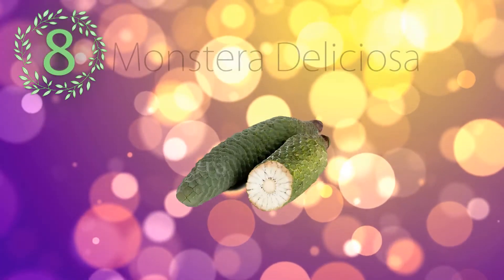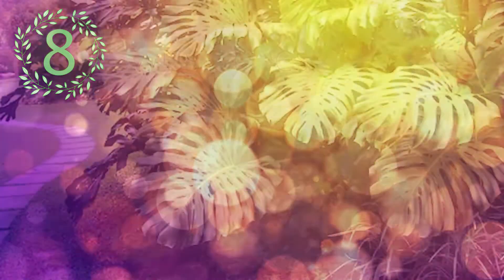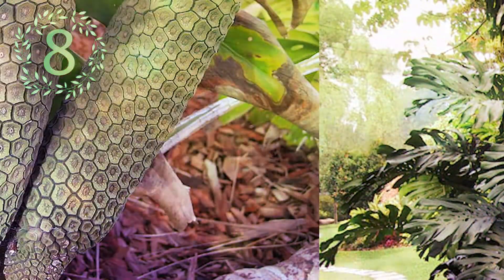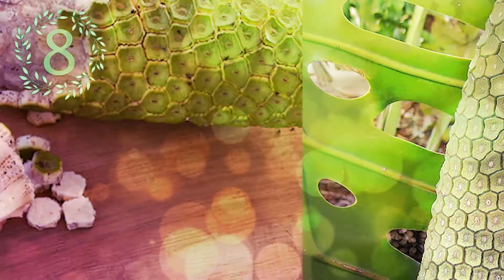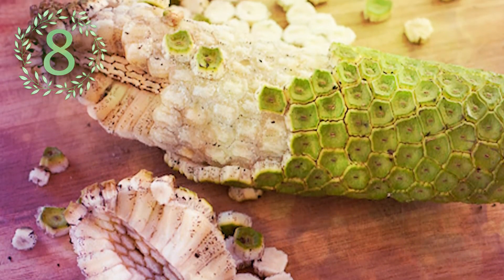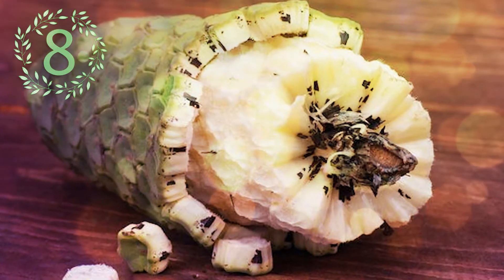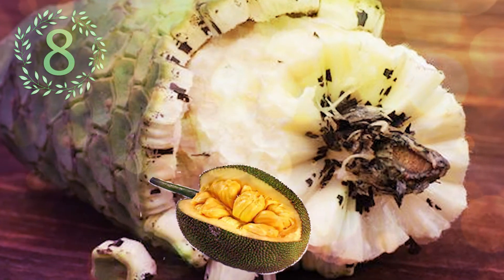Number 8: Monstera deliciosa. Also known as the Swiss cheese plant, it is a species of flowering plant native to the tropical rainforest of southern Mexico south to Panama. The fruit of the plant is very unique. The scales on the outside are brushed off or fall away to reveal the edible flesh underneath. The flesh, which is similar to pineapple in texture, can be cut away from the core and eaten. It has a fruity taste similar to jackfruit and pineapple.